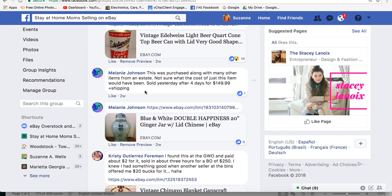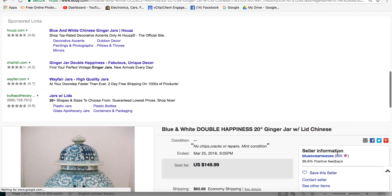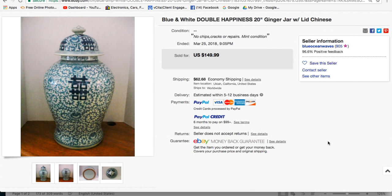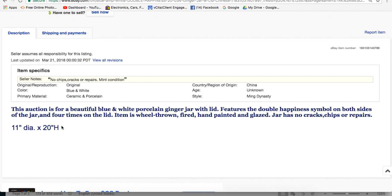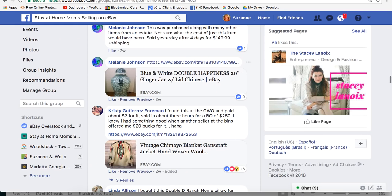Melanie Johnson purchased this along with other items from an estate, not sure of the exact cost. She sold it after four days for $149.99 plus shipping. Get busy listing — be inspired by these sales. This is a blue and white Chinese-style ginger jar vase with a lid. She sold it for her full asking price. She's in Ukiah, California, has a short, sweet description with measurements and plenty of pictures of all sides. No questions needed — sold in four days for $149.